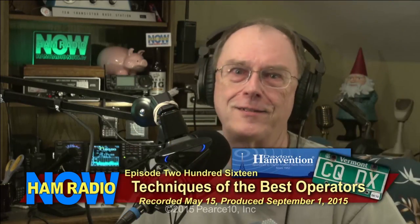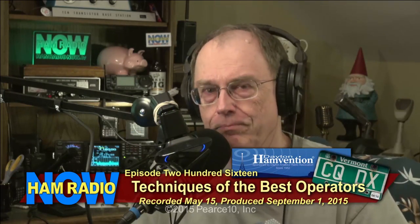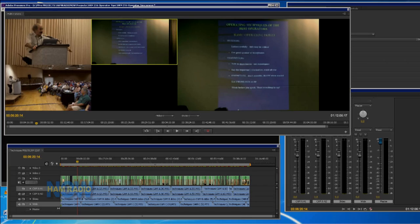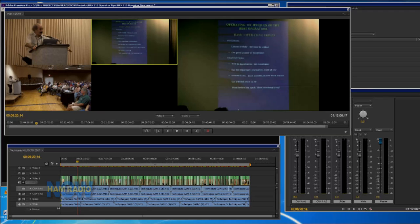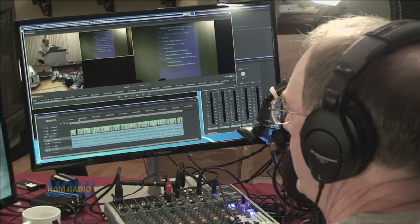This is Ham Radio Now, Episode 216: Techniques of the Best Operators. I'm Gary Pierce, KN4AQ. We're going to tell you how to operate your radio. Actually, it's not me — it's this fella here. Mitch Stern, W1SJ, and this is a talk from the Dayton Hamvention.